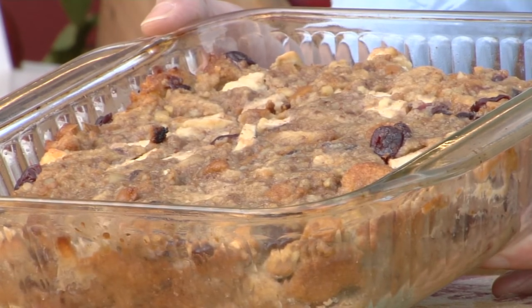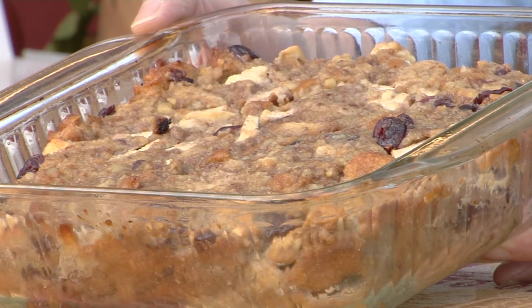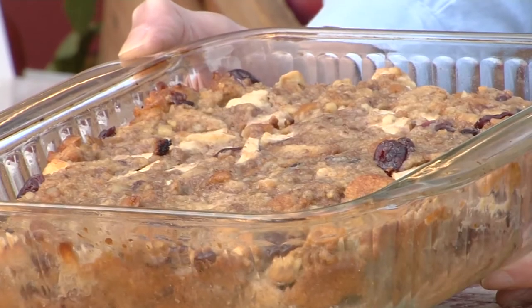One of my favorite websites is King Arthur Flour, and this apple nut bread pudding is from their site — it's a lovely, comforting dessert. You take cubes of stale bread, mix in cream, and use a boiled cider concentrate for a burst of apple flavor. If you don't have that, use apple juice concentrate. Fold in diced apples, dried cranberries, eggs, and the usual ingredients, then bake for about 25 to 30 minutes until set. Serve warm as is, or add maple syrup or whipped cream.